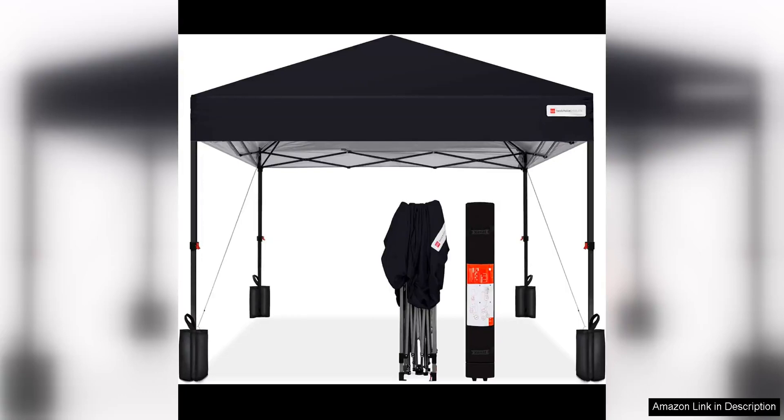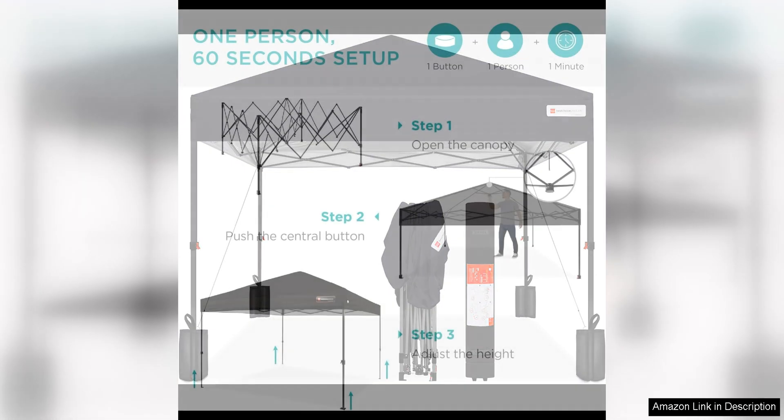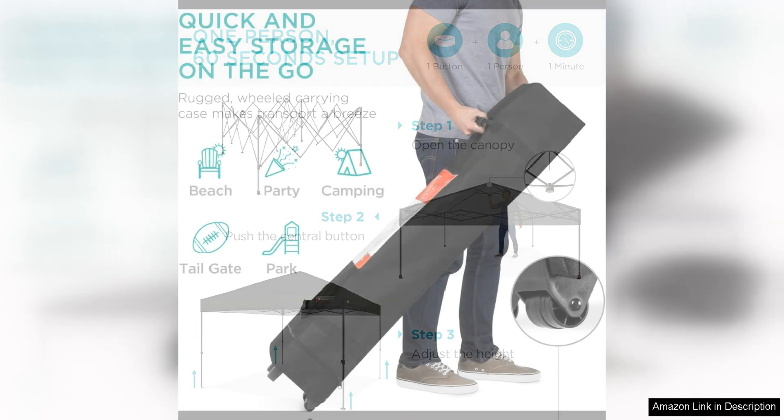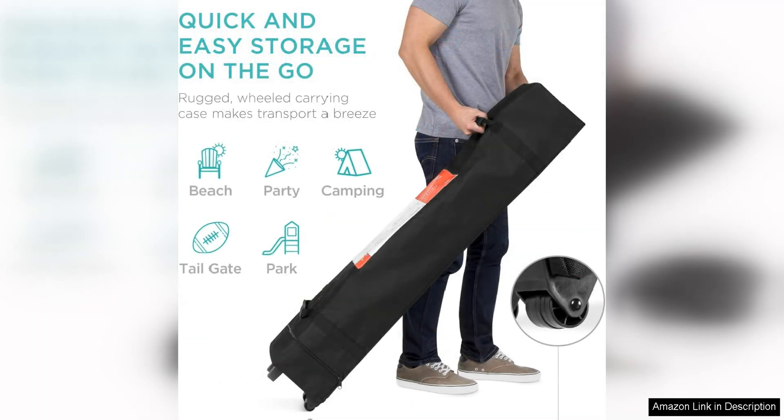The Best Choice Products 8x8 one-person setup pop-up canopy tent is a fantastic option for those in need of a portable and easy-to-set-up shelter for outdoor events. This pop-up canopy tent is designed to be set up by just one person, making it a convenient and hassle-free option for various outdoor activities such as beach days, picnics, camping trips, sporting events, and more.